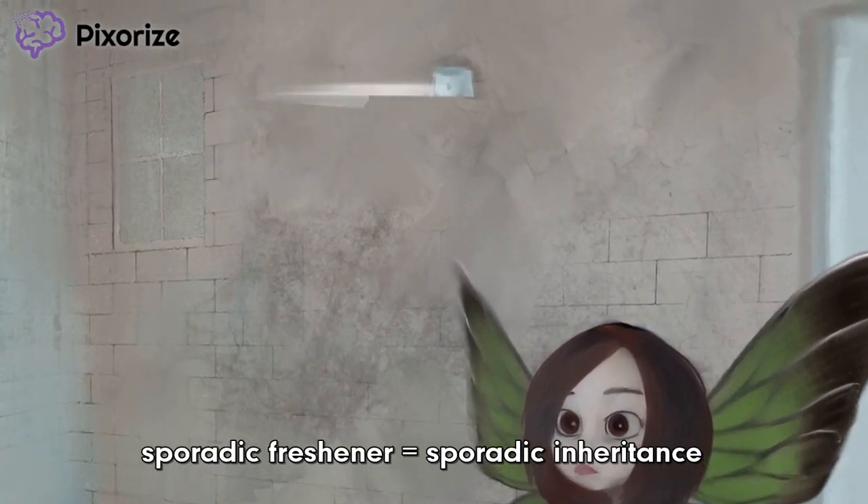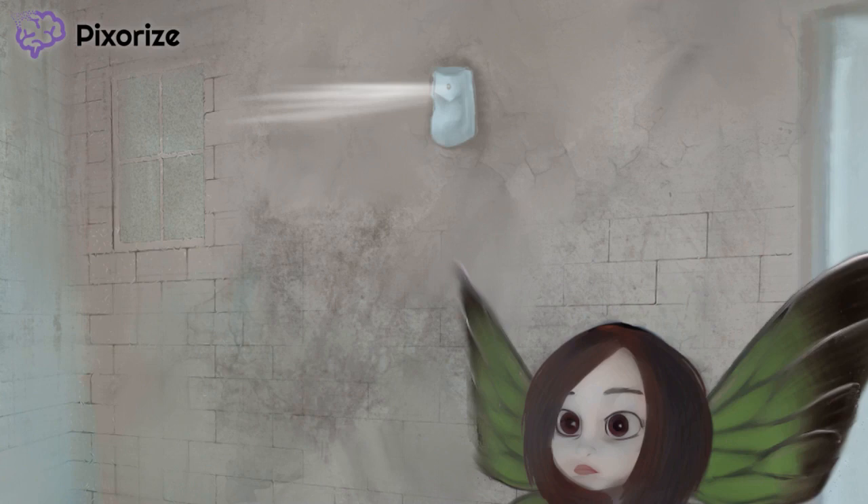Take a look above our little porphyria fairy at the air freshener. Its pulsatile spritzes of lemon zest scent are failing to overcome the hideous stench of this public restroom. Its random or sporadic spraying should remind us of sporadic inheritance, since around 80% of PCT cases are caused by sporadic mutations rather than typical familial patterns.